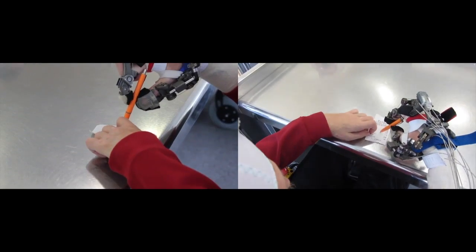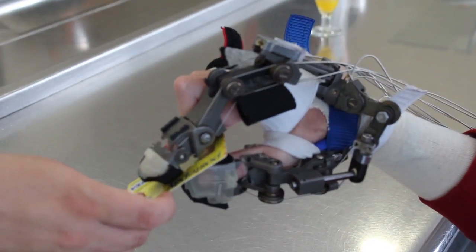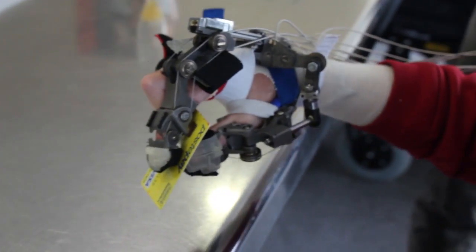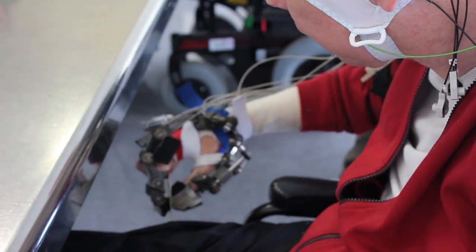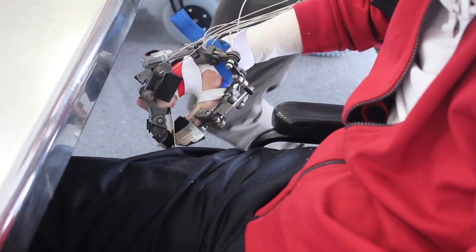During use of the system, hand function test scores reached approximately 85% of the perfect score, translating into the ability to eat and drink, sign a document with a pen, or manipulate different objects independently in an everyday life scenario.